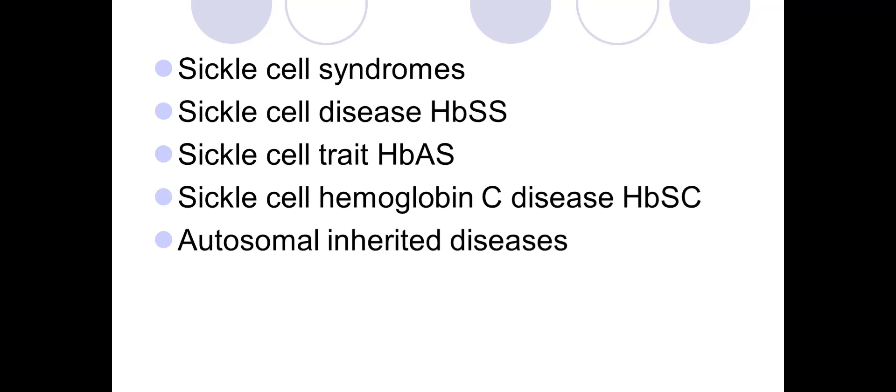Sickle cell disease has very high mortality. Advances in treatment have extended average lifespan in the western world to up to 50 years, meaning more women with the condition are now becoming pregnant. Ideal management begins with pre-pregnancy optimization. In the antenatal period, education is provided, high-dose folic acid of 5 mg daily is recommended, and low-dose aspirin may sometimes be given.